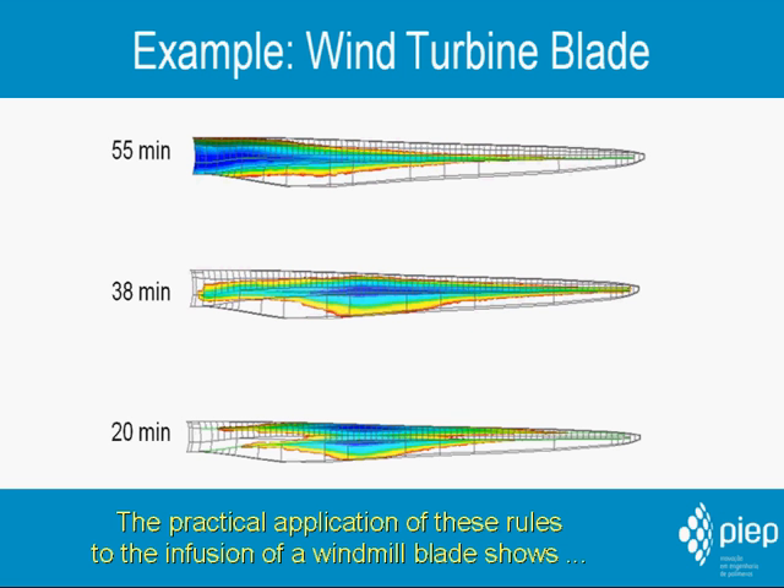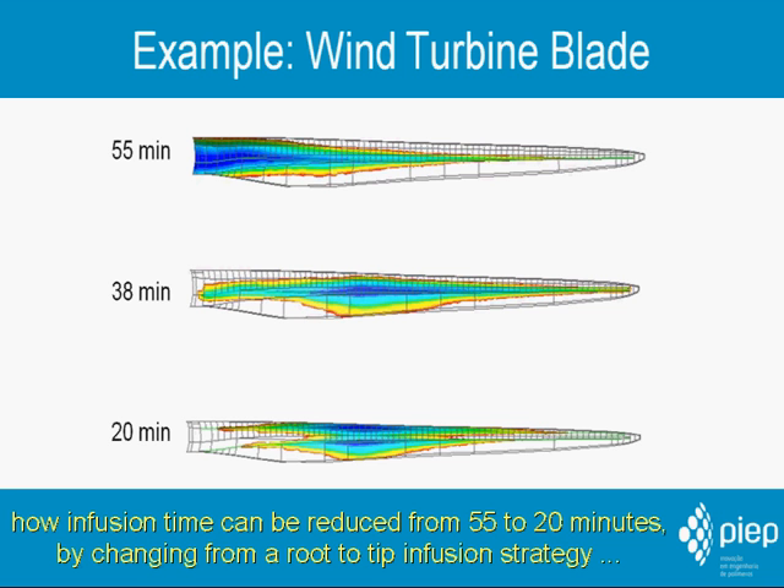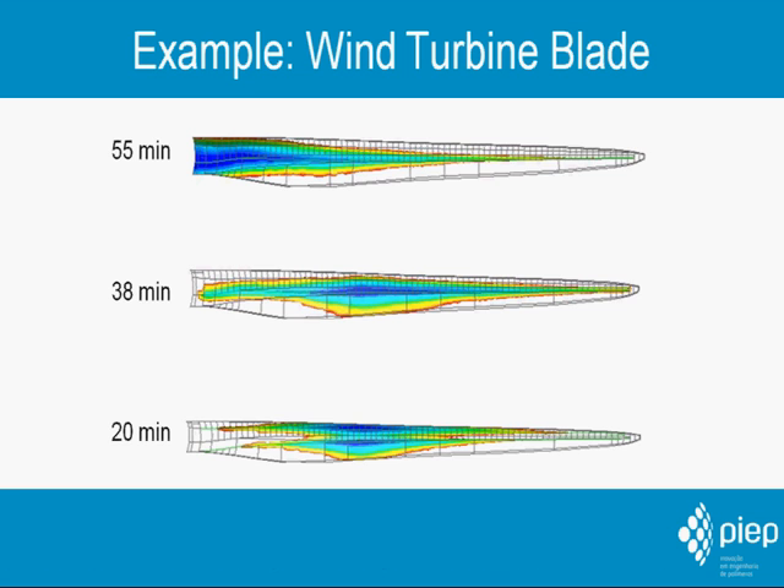The practical application of these rules to the infusion of a windmill blade shows how infusion time can be reduced from 55 to 20 minutes by changing from a single-route infusion strategy to an infusion starting from the center axis of the blade, thus dramatically reducing flow length and fill time.